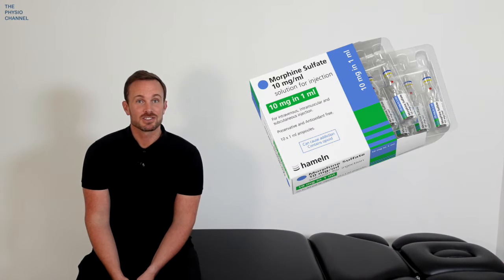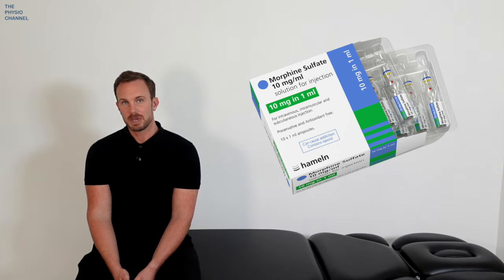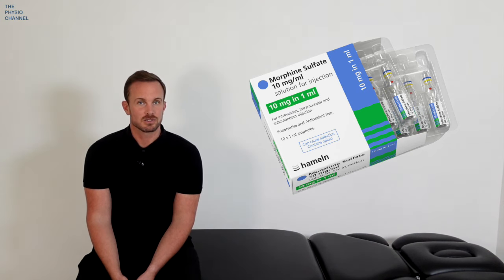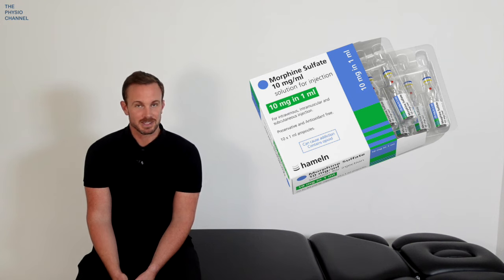Opioids are known as the strongest form of pain relief; however, one trial did not show any benefit of morphine over a placebo to reduce the pain associated with sciatica, and adverse events such as constipation and drowsiness were more common in the opioid group compared to the placebo group.